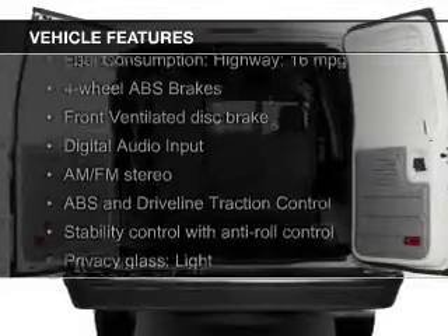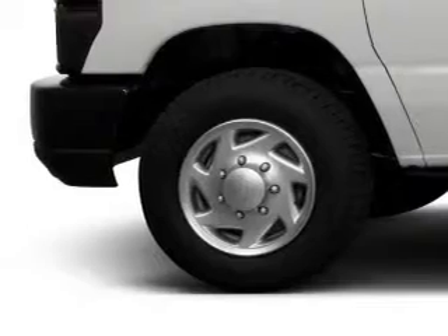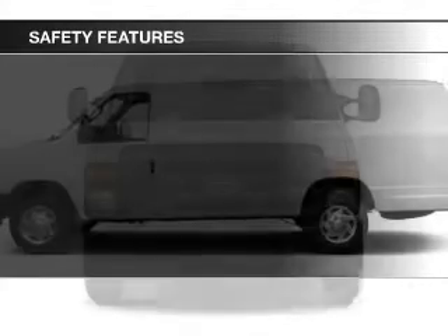The features include Ford Sync Voice Activation, digital audio input, an adjustable tilt steering wheel, privacy glass, air conditioning, power steering, and AM-FM stereo.